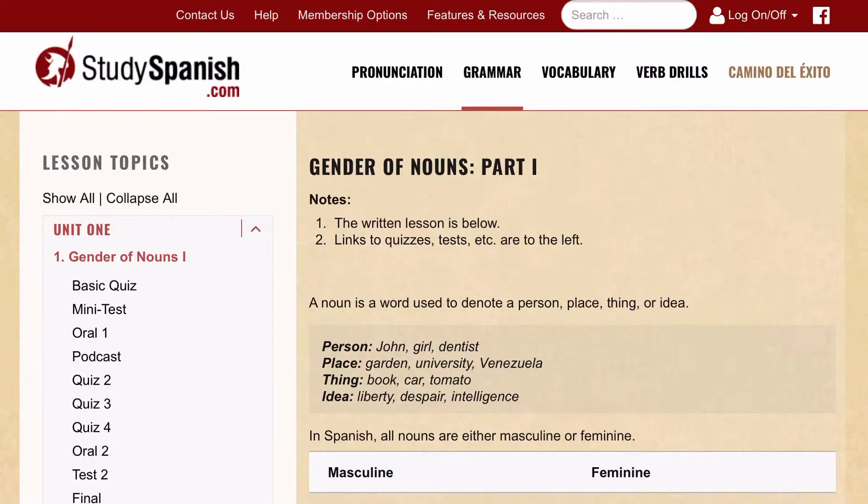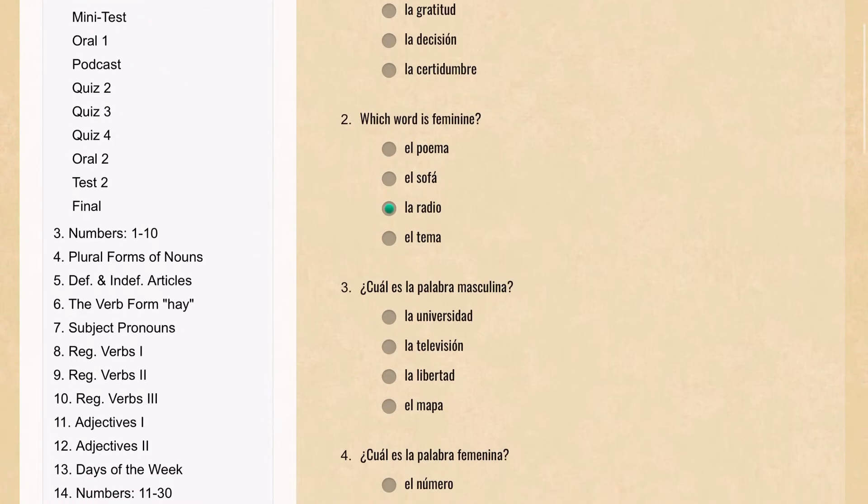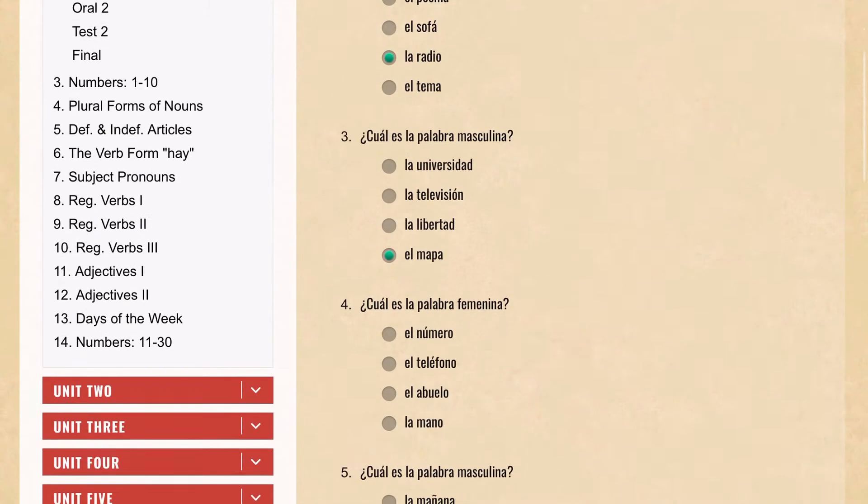Next up, I finally found a grammar resource for Spanish — it's a website called studyspanish.com. I'm not exactly sure how good it is yet, but so far so good. I'm starting from the beginning lessons and I've gone through gender within nouns. There are small grammar explanations along with examples, and there are quizzes too. They aren't particularly complicated, but testing is good at this stage regardless.